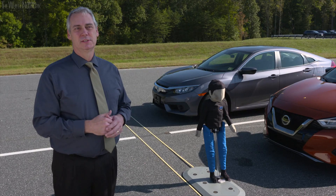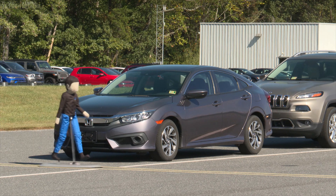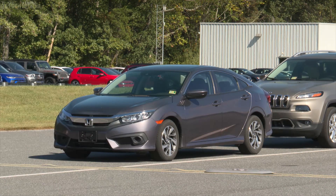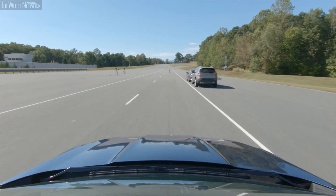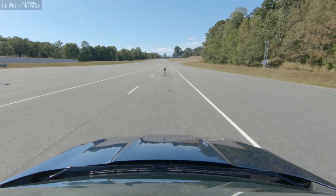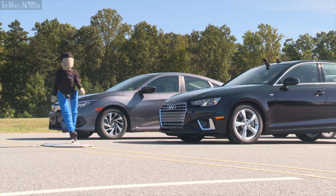The most challenging test scenario we perform is a child entering the street from behind a parked vehicle. This is commonly referred to as a dash or dart-out type crash. The vehicle has less time to react, the sensors on the vehicle are obstructed by the parked vehicles, and therefore there's less time for the software to detect the pedestrian and stop the vehicle.